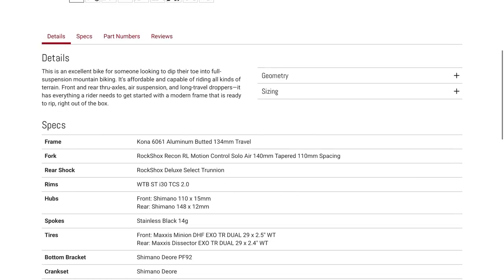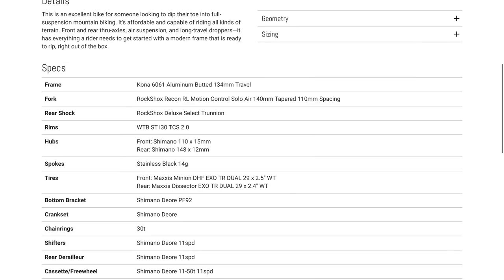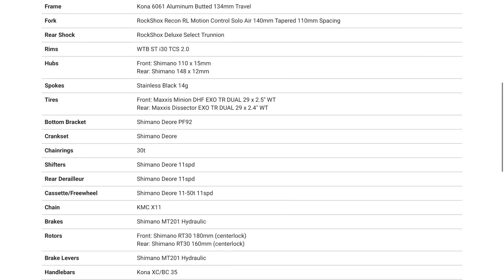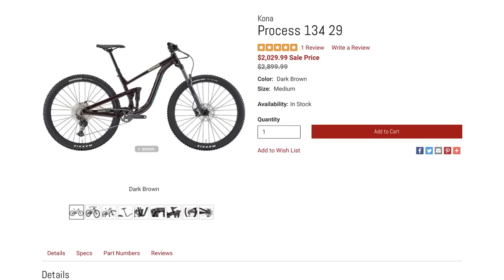It's running the RockShox Recon 140mm travel fork, Shimano Deore crankset and shifters — just a 1x11 instead of 1x12, which is not a big deal to me. It's got Shimano MT201 hydraulic brakes, a dropper post, and a Shimano Deore derailleur. Honestly it's not bad spec'd for $2,000 for a full suspension bike. That's pretty much the same price as the entry-level Specialized Stumpjumper alloy version, and it comes down to personal preference.